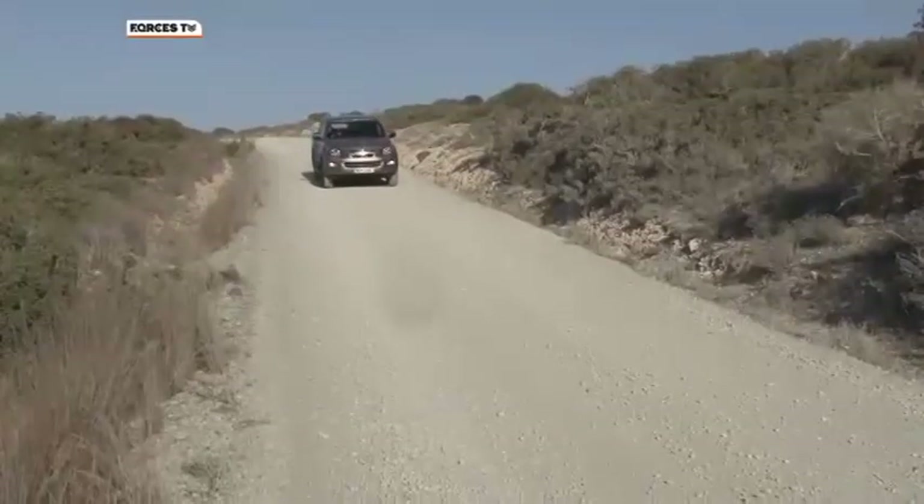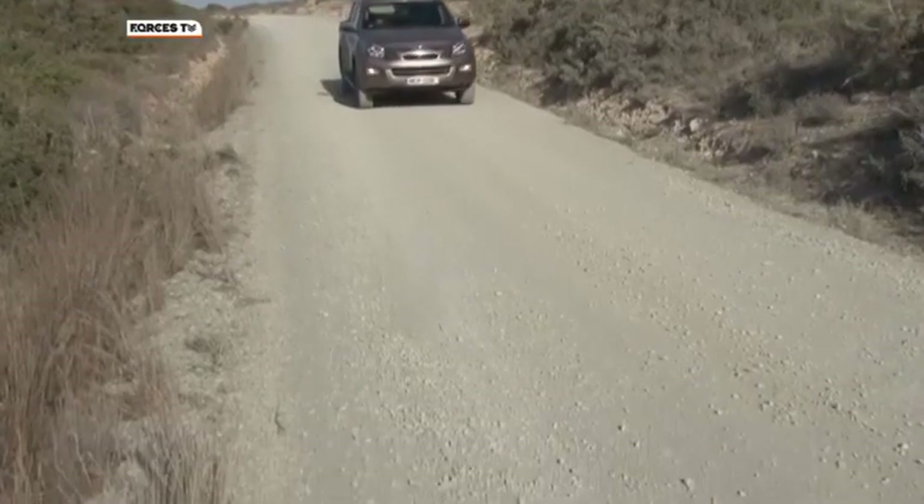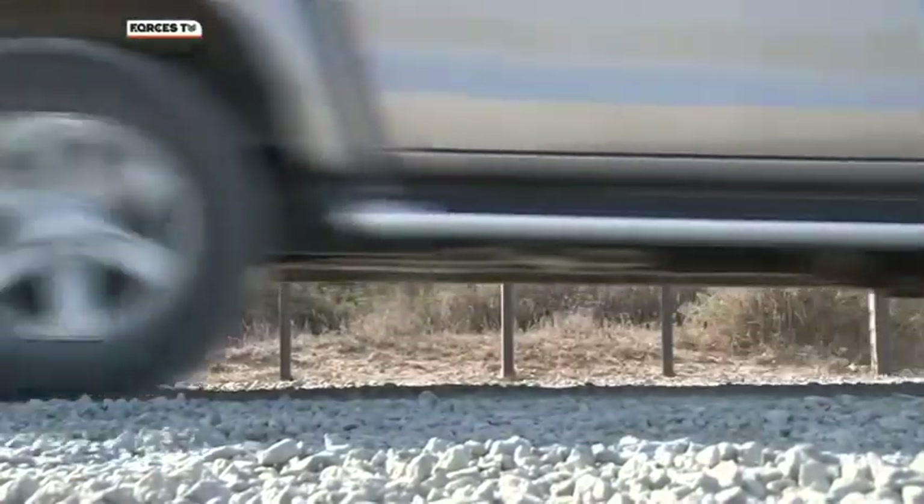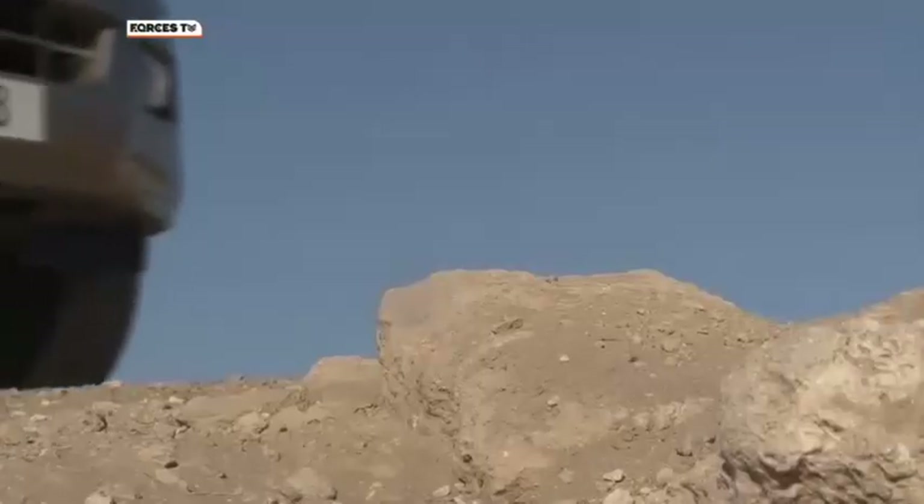To reach this spot most people drive, but for these remains that's presenting a problem because some motorists are unknowingly driving straight over them.